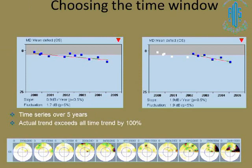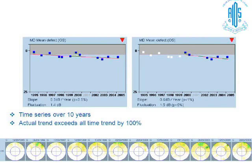An important feature is the ability to set and reset baselines, exclude unreliable fields, and deselect tests not done well by the patient. For example, looking at tests from 2000 to 2005, the slope may be 0.9 dB/year with fluctuation of 1.7. But if you look at just the last five or six tests, the trend becomes 1.9 dB/year — far more significant. It is more useful in clinical practice to look at the last five or six examinations by resetting the time window rather than the entire 10–15 year timeline. Similarly, with multiple tests from 1995 to 2005, use the last five to six relevant tests and deselect inappropriate ones.